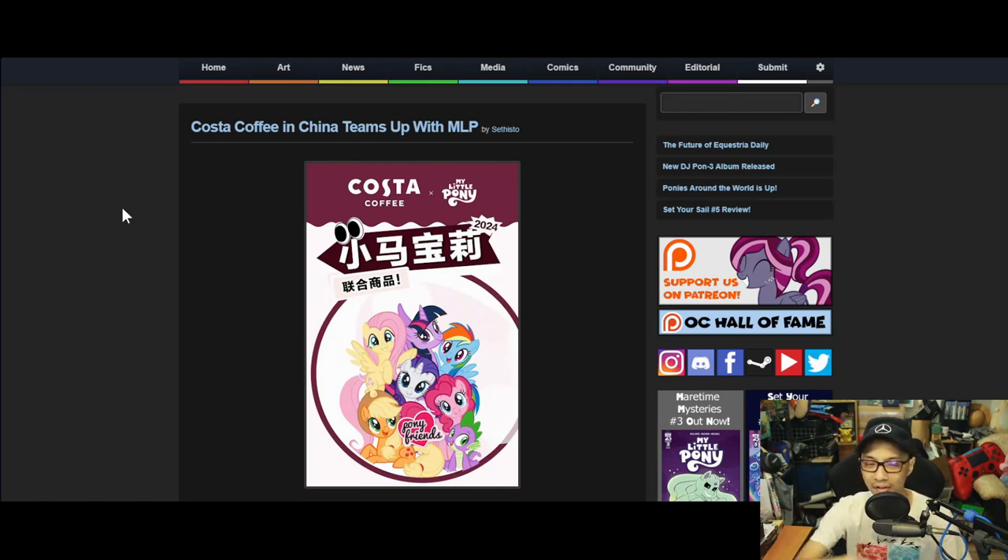Costa Coffee — I'm not 100% sure how it is for you wherever you are, but over here in Malaysia they struck a deal with a gas station where they put their vending machine in the store so you can press buttons to get coffee. I only managed to see a real Costa Coffee store just once, at an airport. In China there are probably proper stores everywhere.